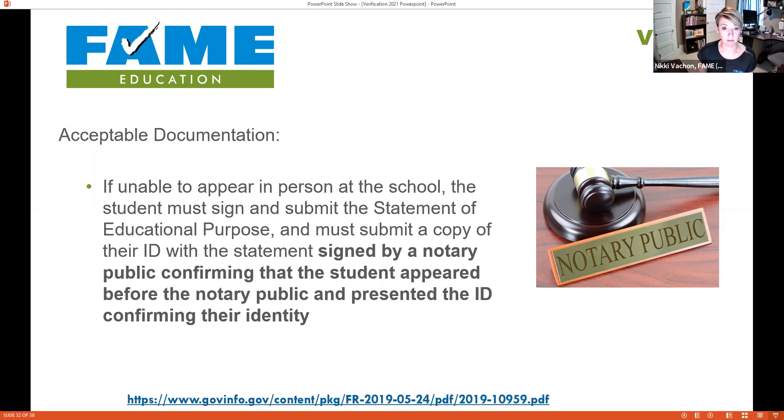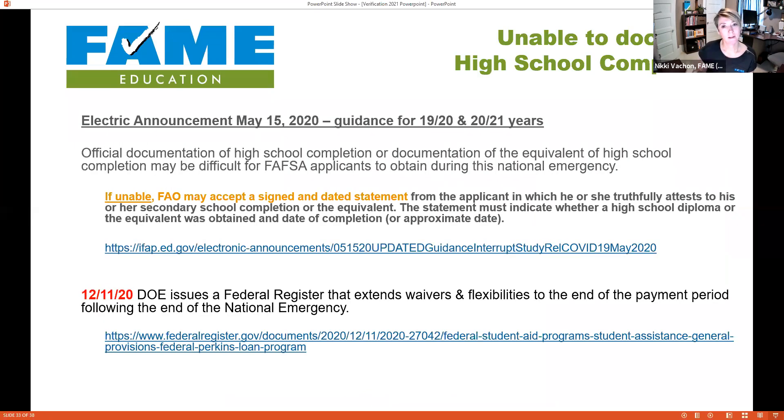During a national emergency, students may not be able to get into the high school or reach a notary. If unable, the financial aid office can accept a signed and dated statement from the student truthfully attesting to their high school completion. This flexibility is not permanent — it only applies until the end of the payment period after the national emergency ends.